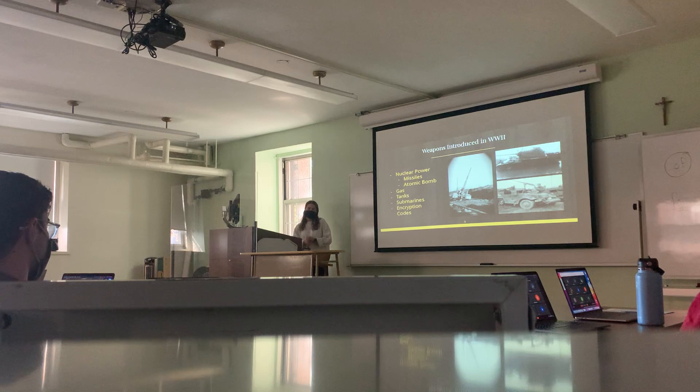Gas was both used in warfare on the battlefield and unfortunately in concentration camps. Not only did this have dangerous effects when it was used, but it also had prolonged effects that didn't surface until many years later in a person's life. This is an interesting weapon because its effects outlast the war in some cases.